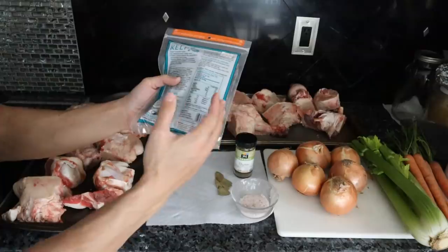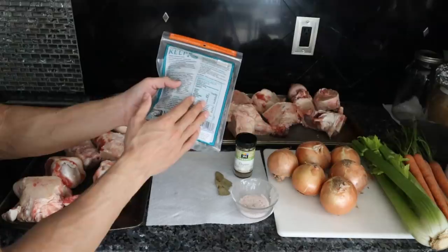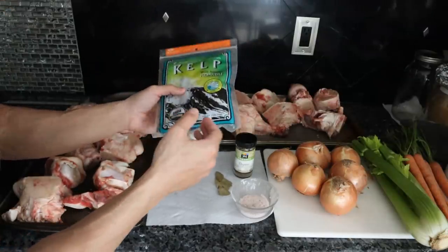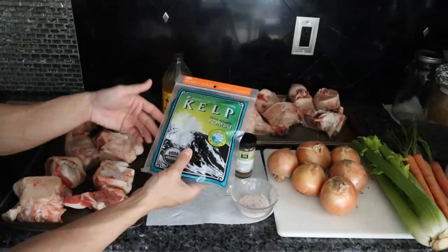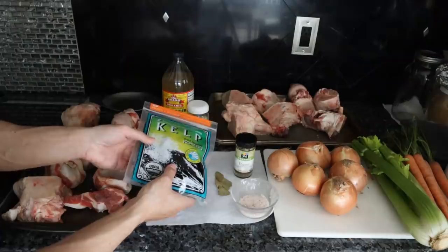Kelp has a very high mineral content — potassium, magnesium, calcium, iodine — and adds an incredible amount of nutrition to the bone broth. Not only that, kombu has the umami flavor, so it really makes it super complex and super tasty. I add this to any gravy or any stock — makes it amazing.